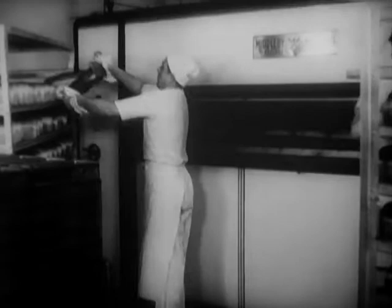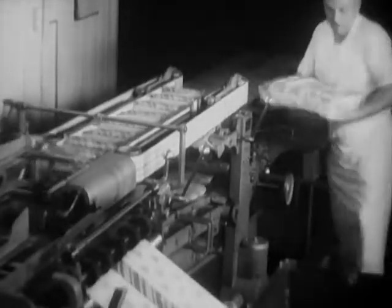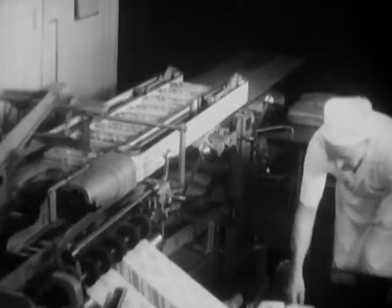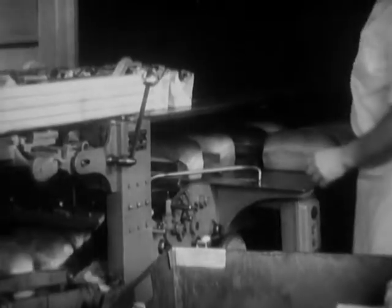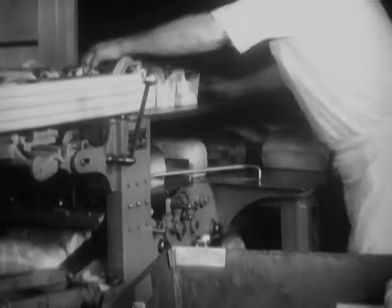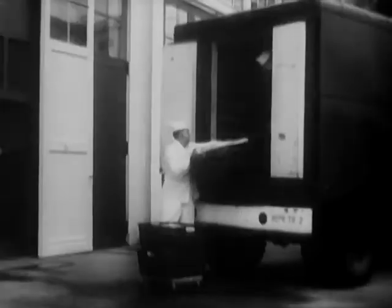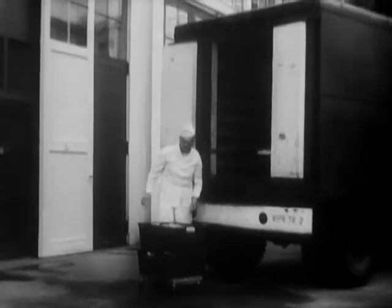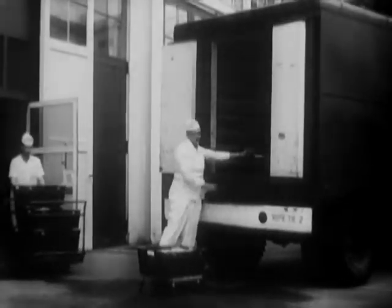The oven's a bit larger than the one in your kitchen, but then the QM family in Europe is a little larger than yours is too. Frequently, civilian personnel and specially trained military personnel work together, side by side, in QM bakeries. The freshly baked bread, wrapped like stateside, is sent out in a fleet of trucks to be delivered daily to the homes of dependent personnel as well as to Army mess halls.